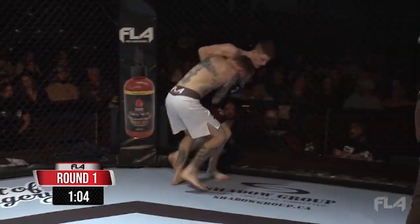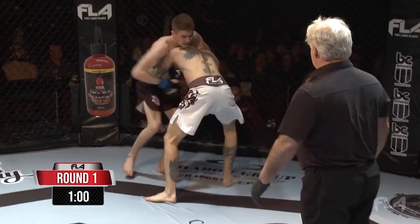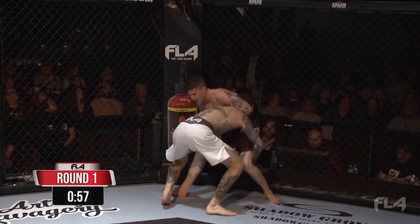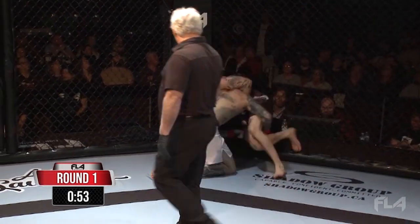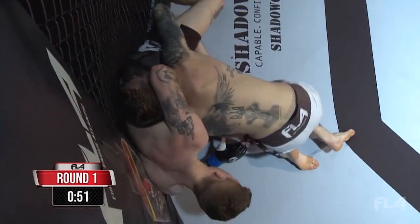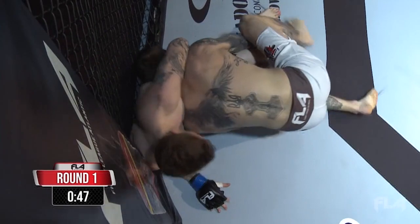Got that head just right underneath the chin of Richardson, which is ultimately giving him the control. Tried for a throw there — didn't quite work out. Pushed back to the feet. Good job passing those laces. Richardson has his head tangled up there, chin-picked, and Sorensen showed good awareness to know that he had to get past those hips.